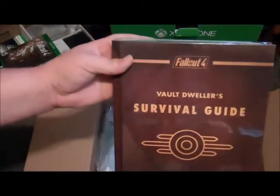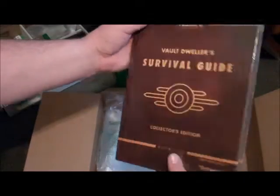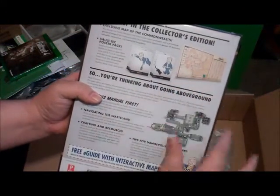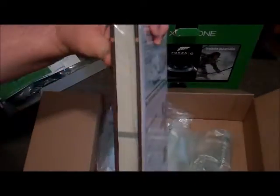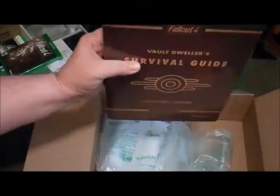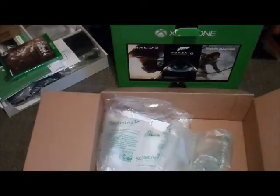I also got the Fallout 4 Vault Dweller's Survival Guide, Collector's Edition. It comes with some posters, a map, and the whole book to kind of get you through the game and show you a lot of stuff. Alright, I'm going to get it all set up and start having some fun. Thanks for watching.